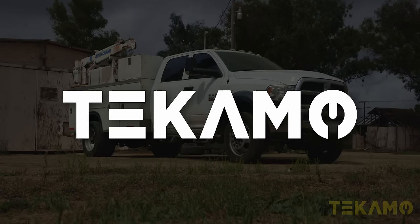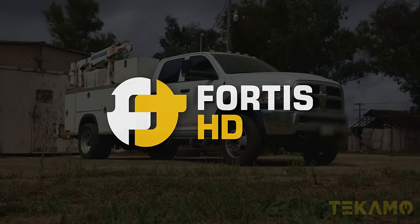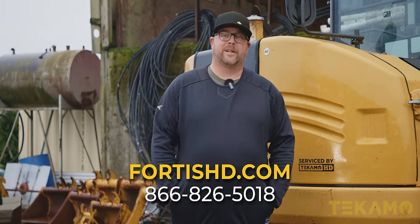This truck tour is proudly produced by Tecmo and sponsored by Fortis HD. Whether you'd like to buy online, call us or message us, we'll help you out.